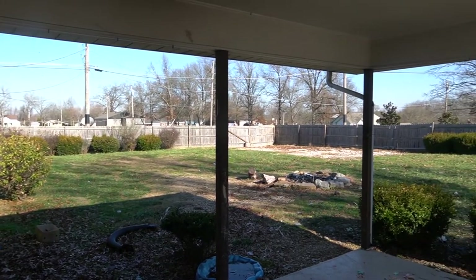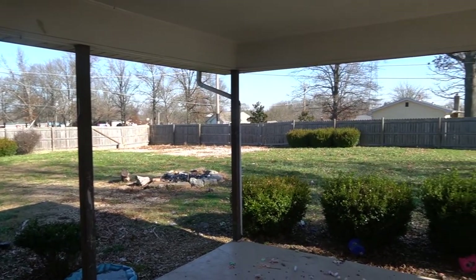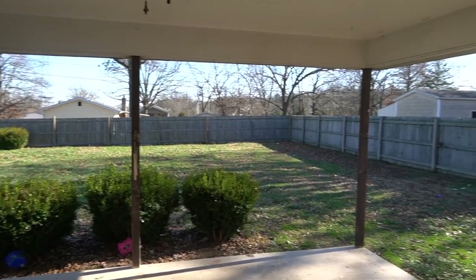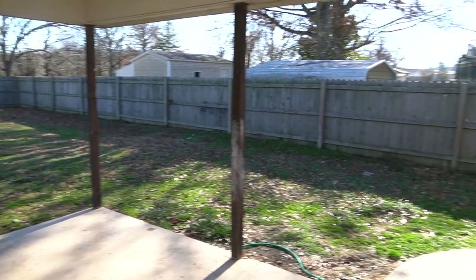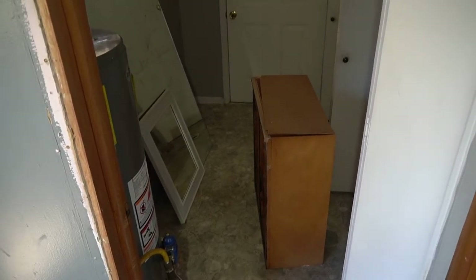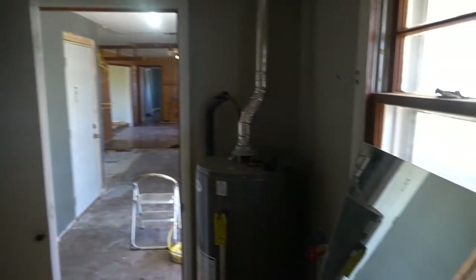We have a covered back porch with concrete that's really nice. We have a hot water heater back here, hookups for the washer and dryer with nice closets, and another exterior door. On this side of the kitchen there's a door that goes out to a big two-car garage attached to the house as well.